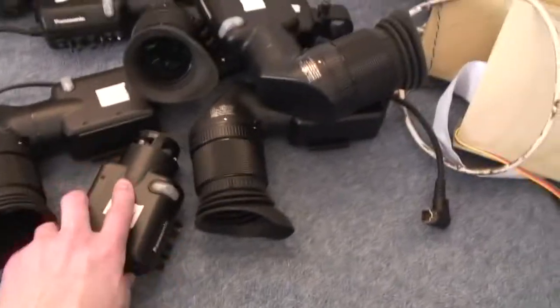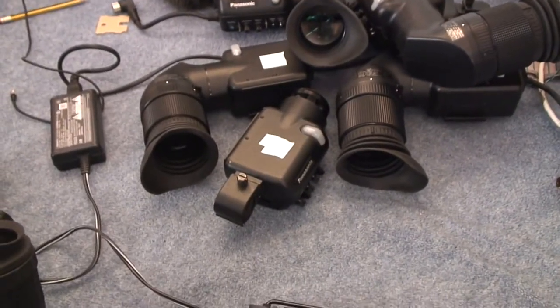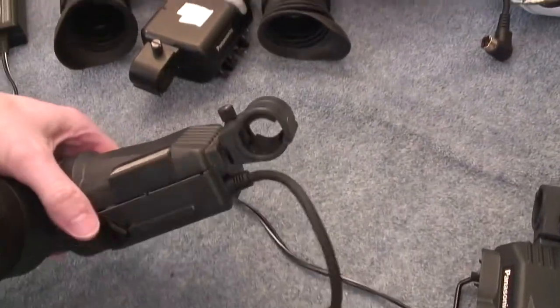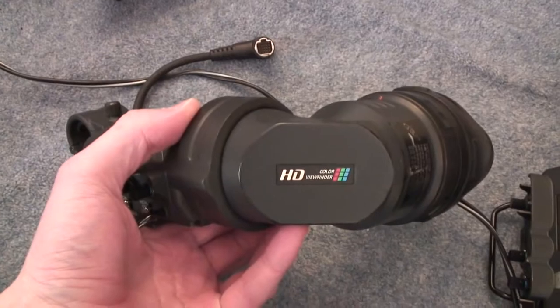I think that one's still in pieces because I took it apart. I've got six of these. The other interesting ones are these two — this one says colour viewfinder, HD.